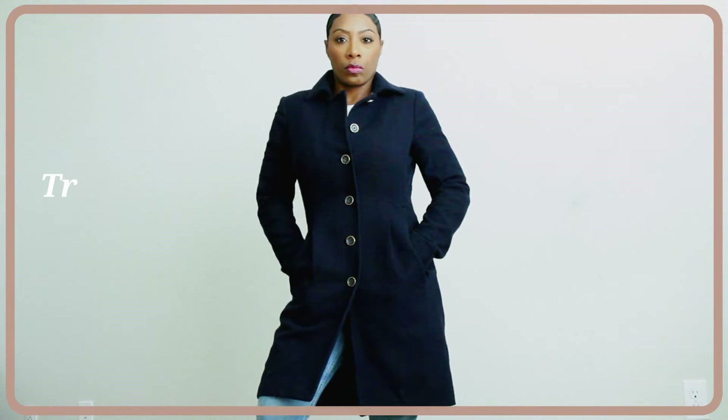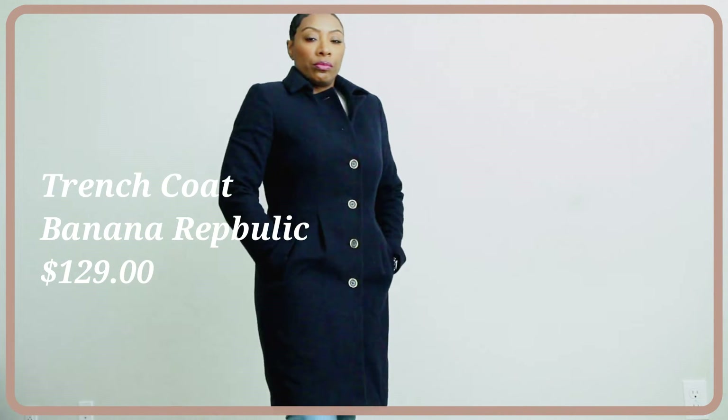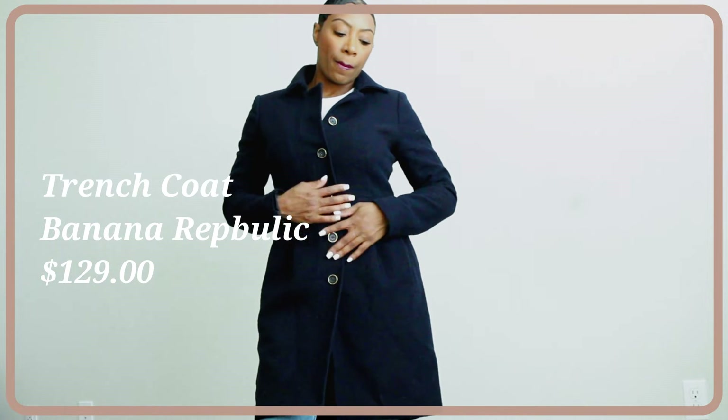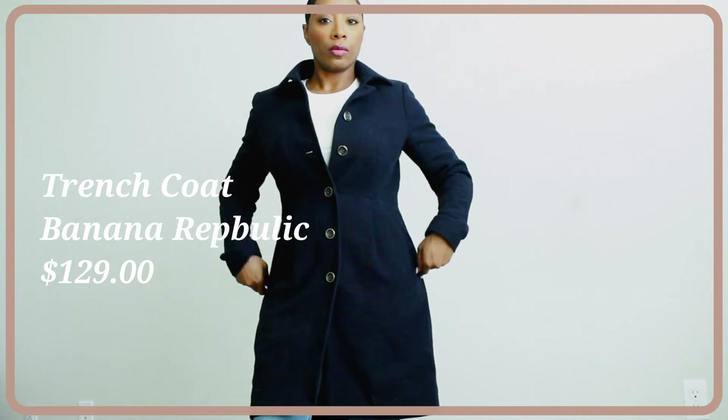Next you're going to see me in this navy trench coat, which I absolutely love. I got it from Banana Republic — they probably don't have the same style since I got it about a year ago, but I'll link something very similar. This is your more traditional, classic-shape, longer-length coat. You can layer under it — put a turtleneck, or even a blazer and a turtleneck, and wear this on top. It looks classy, elegant, elevated, and dressed up. You can wear this to church or the office without it feeling too casual, but you're not all stiff and buttoned up either.